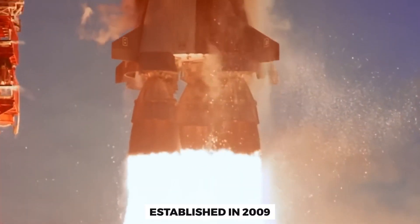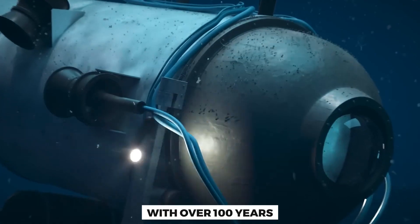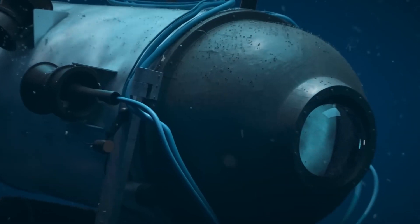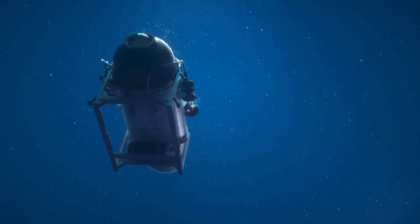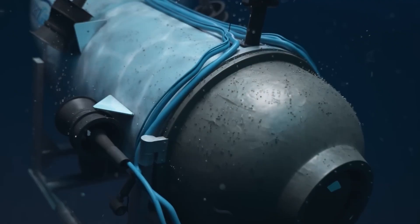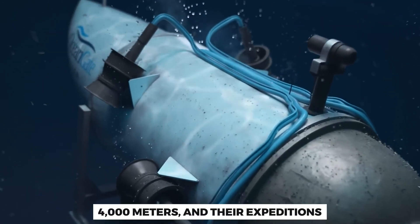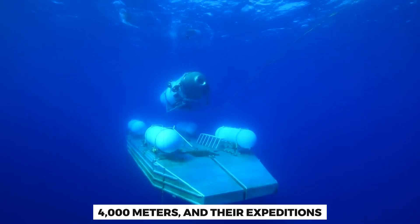Established in 2009, they aim to unlock the secrets of the ocean's depths. With over 100 years since the Titanic sank, this expedition offers a unique opportunity to assess the wreck's condition and gather valuable data. OceanGate's impressive submersibles can descend to depths of 4,000 meters, and their expeditions have already attracted more than 1,000 participants.